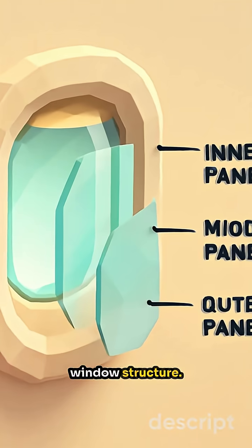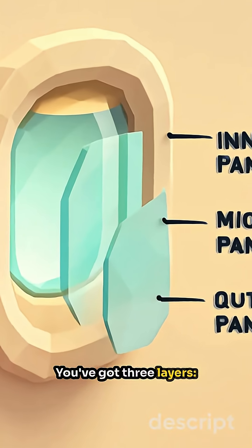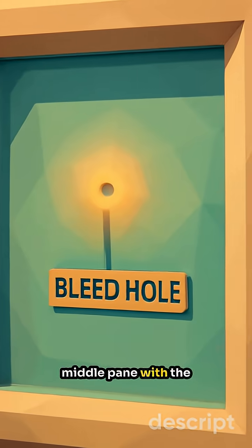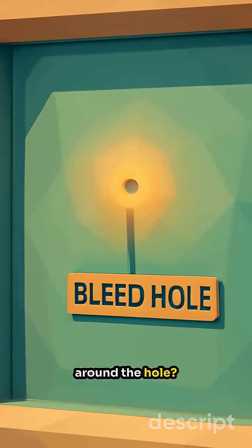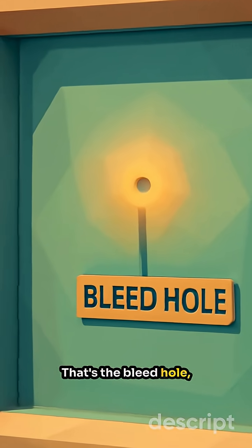Let's break down the window structure. You've got three layers: the inner pane, the middle pane with the hole, and the outer pane. See that little glow around the hole? That's the bleed hole, and it's important.